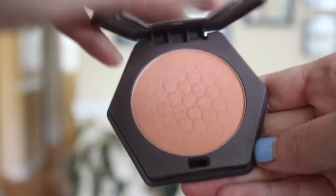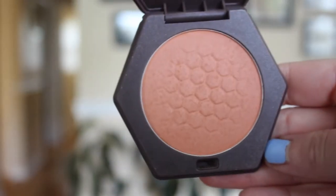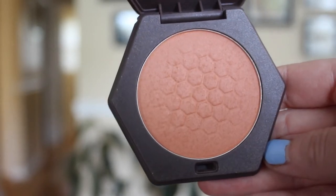Another thing I'm wearing on my face, even though you probably can't tell, is this Burt's Bees blush in the color Bare Peach. I just really like it. I had seen a bunch of people talk about the Burt's Bees blushes, so I wanted to try it and this is the color I went with because it looked like the prettiest. I really like it — it's a nice kind of natural color and it's a matte finish. Really nice.